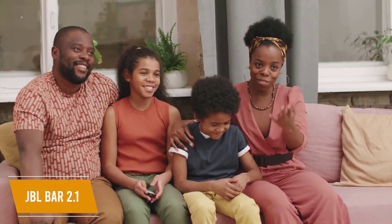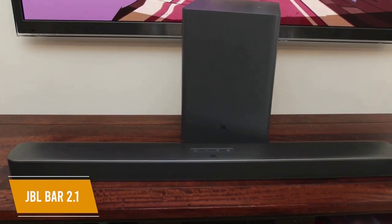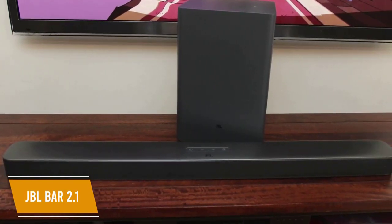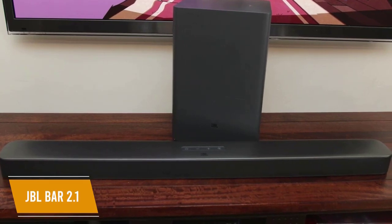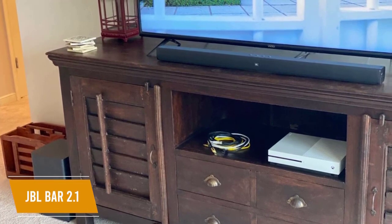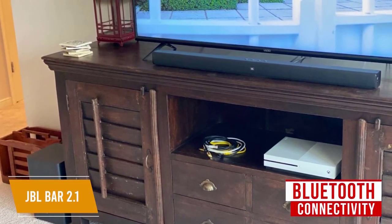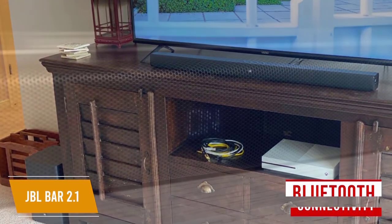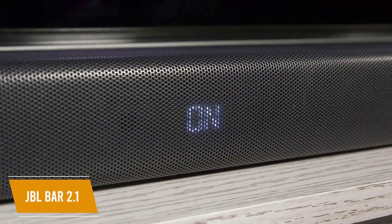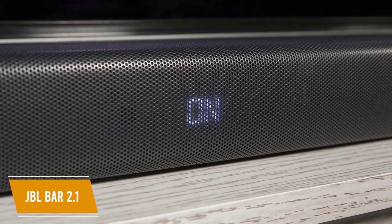The best sound comes from the four 2.25 inch mid-range drivers and two 1.25 inch tweeters. You can also upgrade to the JBL bar 2.1 deep bass at a slightly higher price for even more bass output. The soundbar has HDMI input, auxiliary, USB wired connections, and Bluetooth connectivity. There's a display screen showing volume levels and input options, kept hidden behind the speaker grill for a cleaner look.